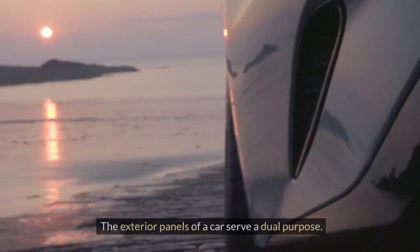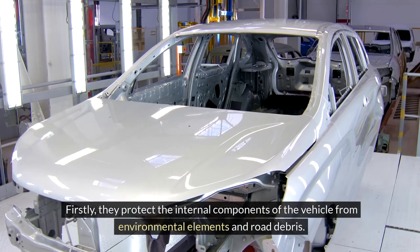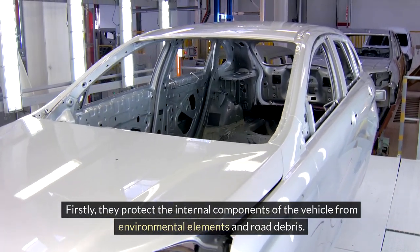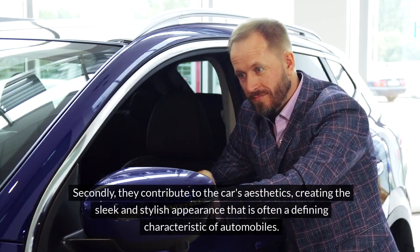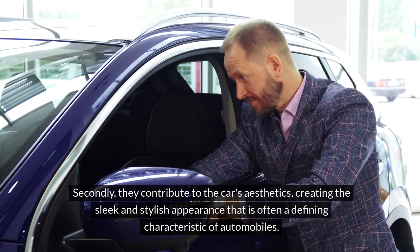Exterior panels. The exterior panels of a car serve a dual purpose. Firstly, they protect the internal components of the vehicle from environmental elements and road debris. Secondly, they contribute to the car's aesthetics, creating the sleek and stylish appearance that is often a defining characteristic of automobiles.